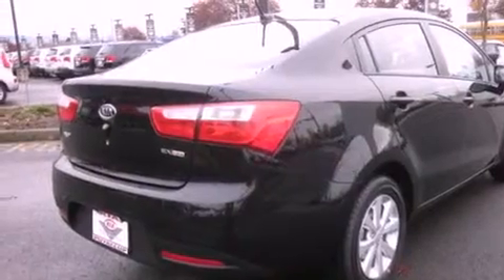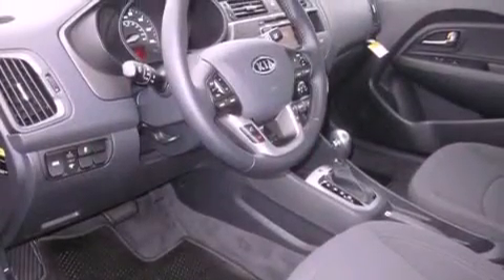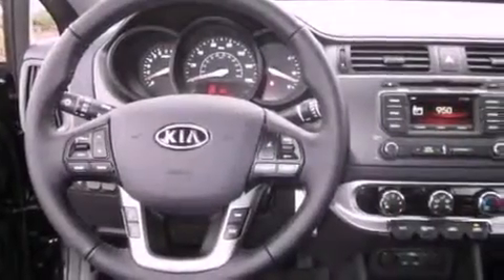Features include alloy wheels, a rear folding seat, cruise control, a leather-wrapped steering wheel, fog lamps, a traction control system, an anti-lock braking system, steering wheel mounted controls, parking distance sensors, and satellite radio.